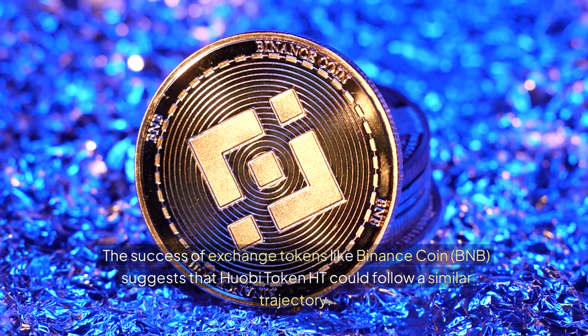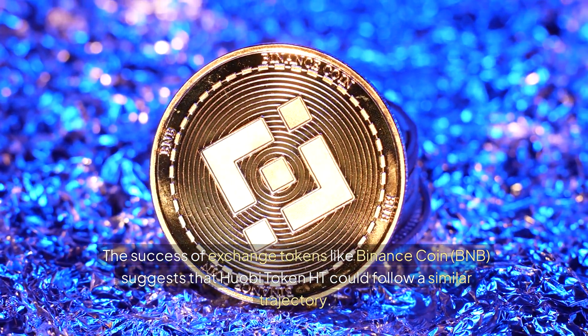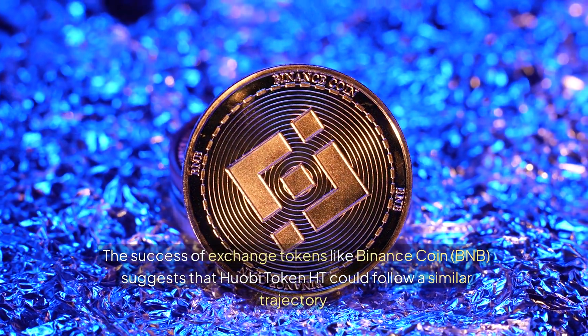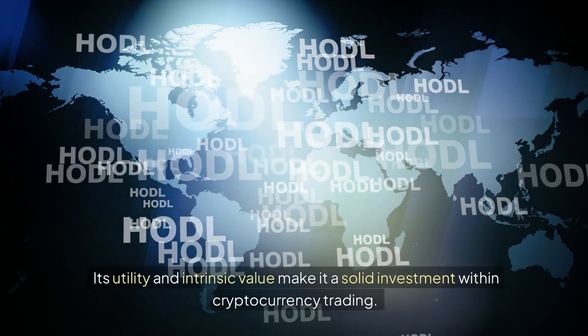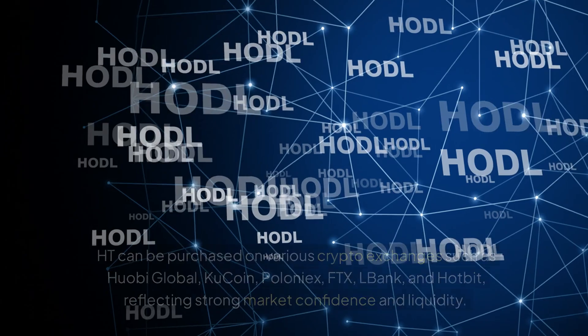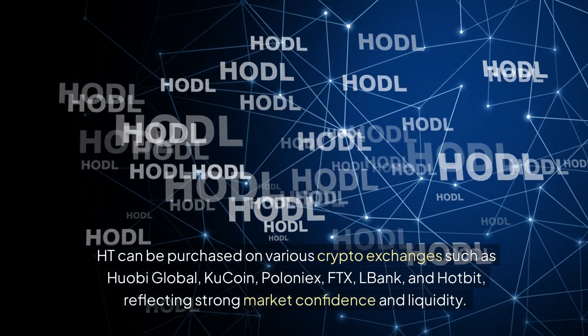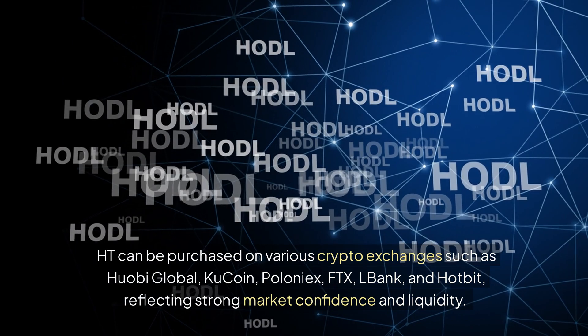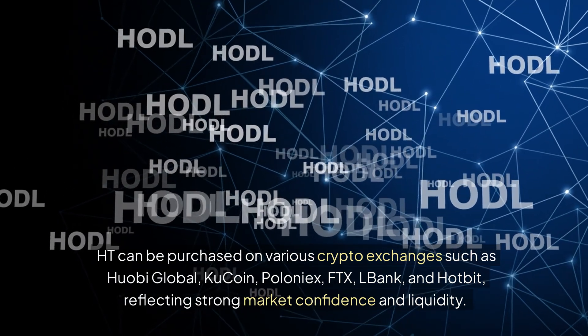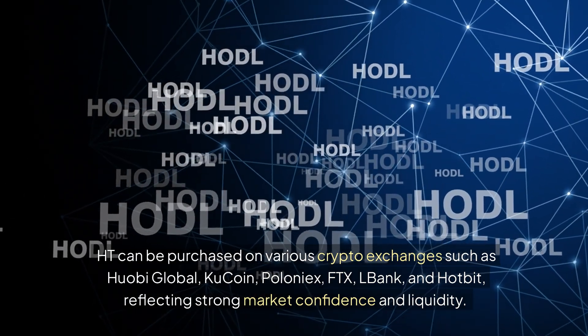The success of exchange tokens like Binance Coin BNB suggests that Huobi Token HT could follow a similar trajectory. Its utility and intrinsic value make it a solid investment within cryptocurrency trading. HT can be purchased on various crypto exchanges such as Huobi Global, KuCoin, Polonex, FTX, LBank, and Hotbit, reflecting strong market confidence and liquidity.